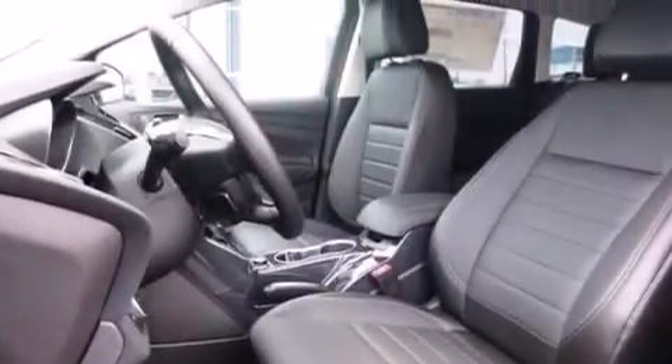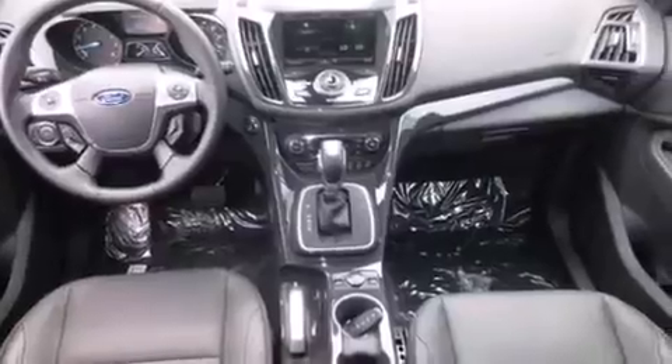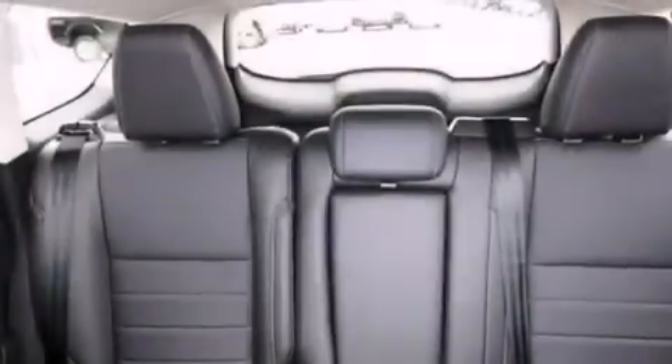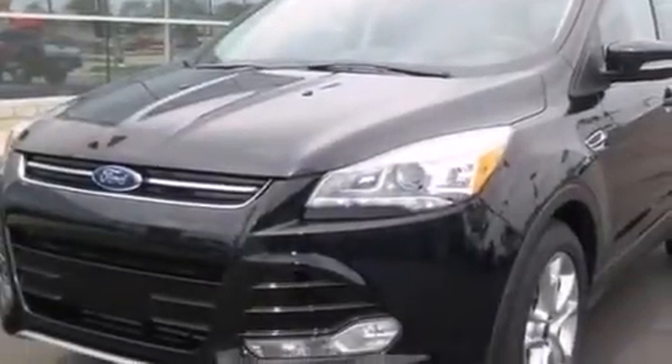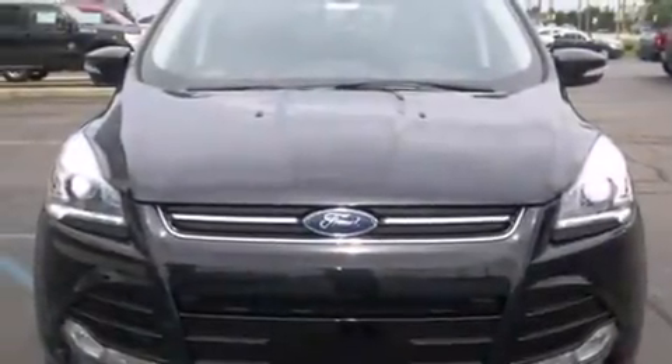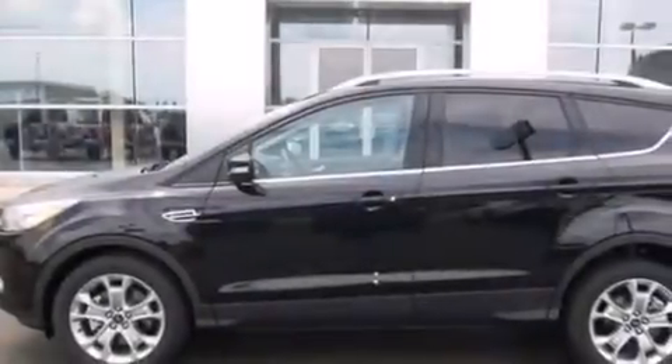The following features are also included: a low-tire pressure indicator, memory settings for the seat's positions so you can recall your favorite alignment with the push of one button, cruise control, a premium sound system, an illuminated driver's side vanity mirror, rear curtain airbags, rear seat child-proof door locks, a power driver's seat, air conditioning with automatic climate control, and leather seats that provide great support and create an overall luxurious feel.